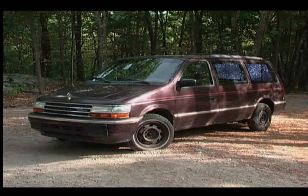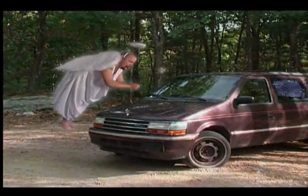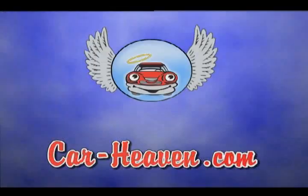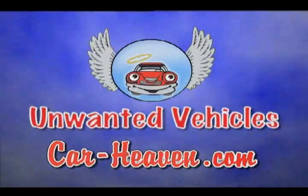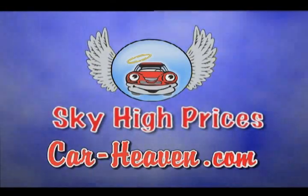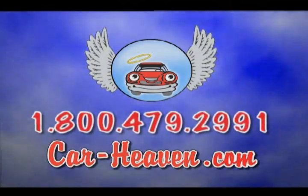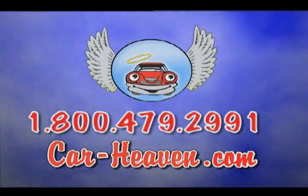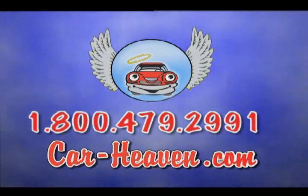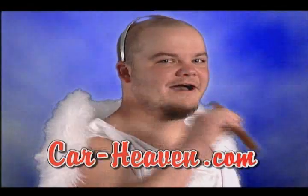When it's the end of the road for your vehicle, send it to a better place and turn it into cash. At Car Heaven, we want your unwanted vehicles and we pay sky-high prices. Just give us a call for a quote and we'll come pick it up — or push, pull, drag, or drive it in for even more. Call 800-479-2991 or log on to car-heaven.com. Car Heaven, automotive recycler since 1952. Tell them an angel sent you.